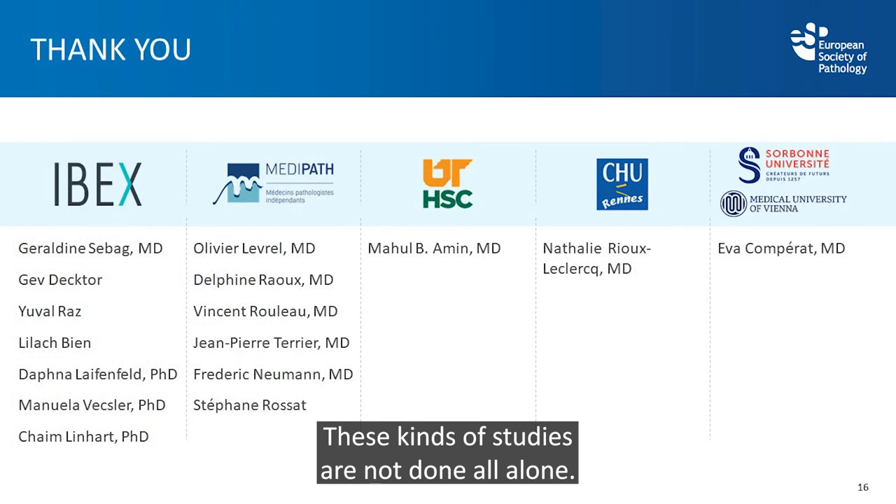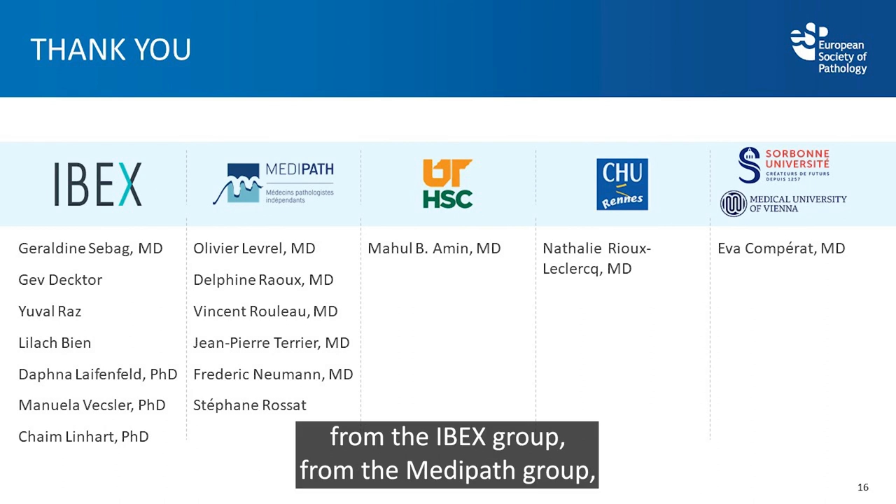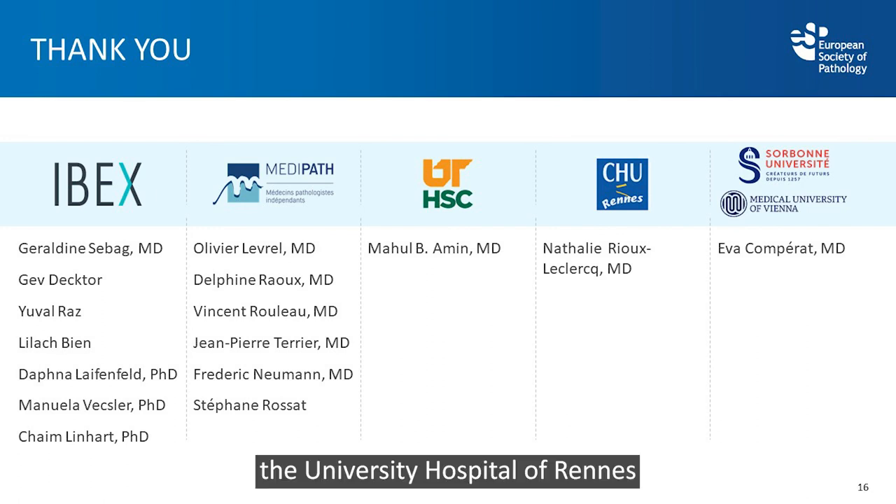These kinds of studies are not done alone. I would like to thank everybody involved from the IBEX group, the Medipat group, the University Hospital of Rennes, and the Sorbonne University. Thank you very much.